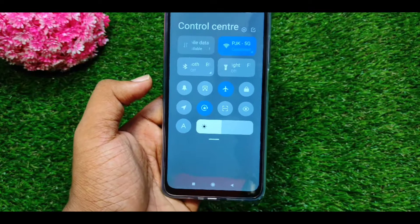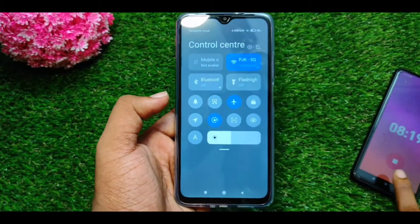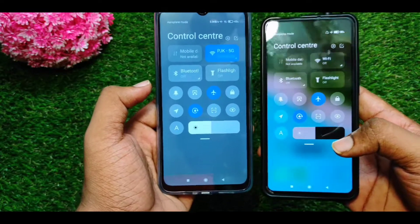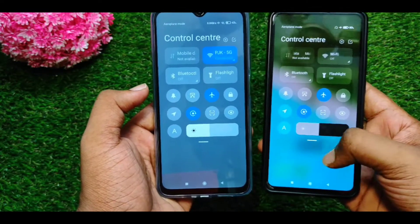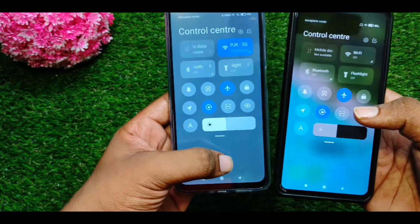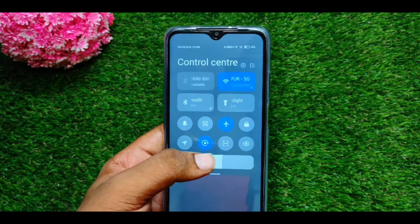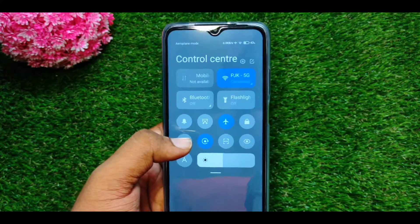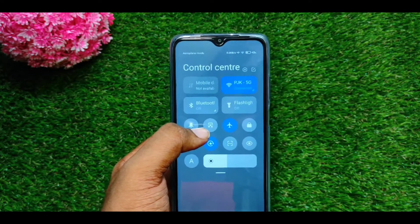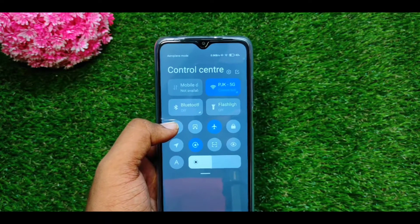I will compare this display with the Note 9 Pro Max and Redmi K20 Pro, which have AMOLED displays. Note 9 Pro Max has a blur effect and it will blur the wallpaper from the home screen. But I notice a gray shade on this display, and if I notice this as a defect, I will record this with display brightness levels. I can see the display brightness of this phone at around 400 to 500 nits — at least 450 nits, but it may be around 400 nits.